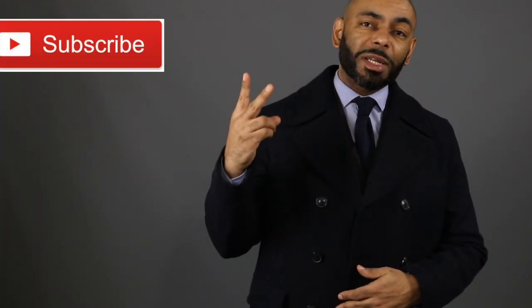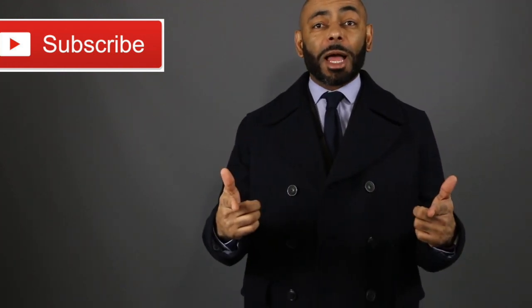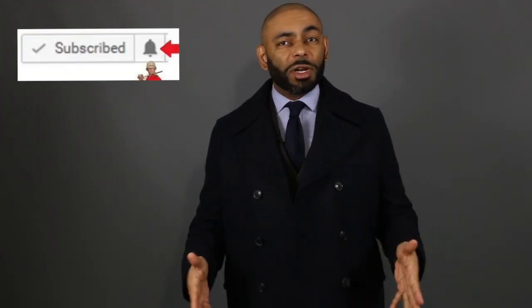If you're new to the channel, we release a new video every day at 4 p.m. Eastern, discussing various men's lifestyle topics, such as style, grooming, and dating. I invite you to subscribe and tap that notification bell and join us.